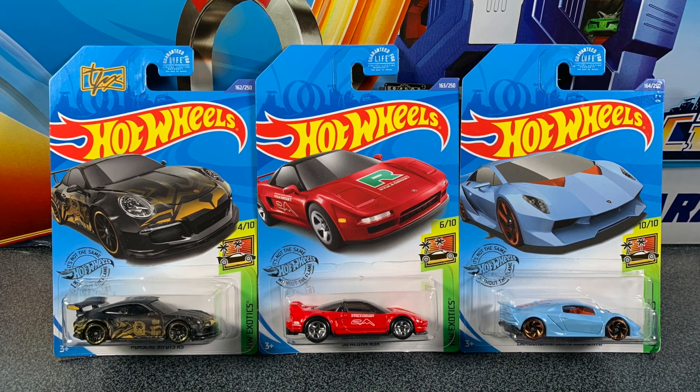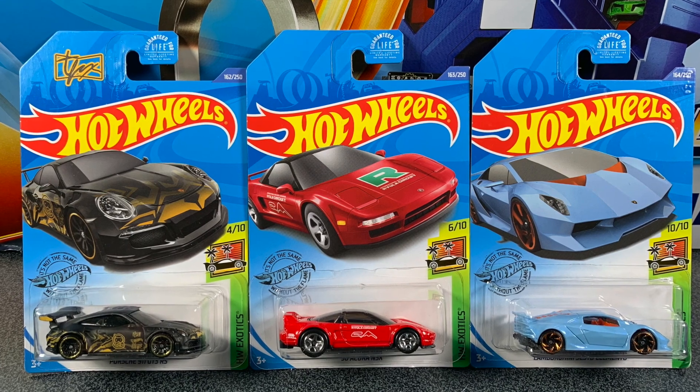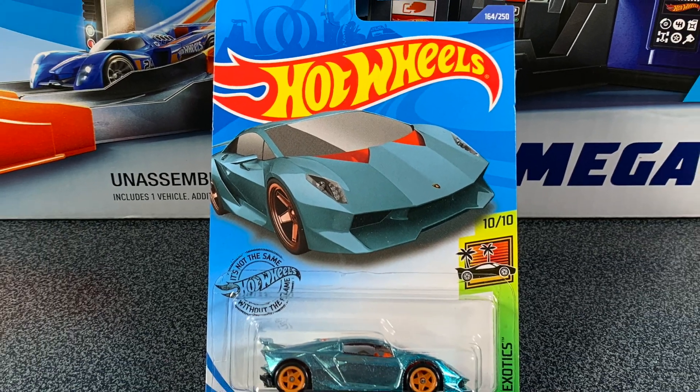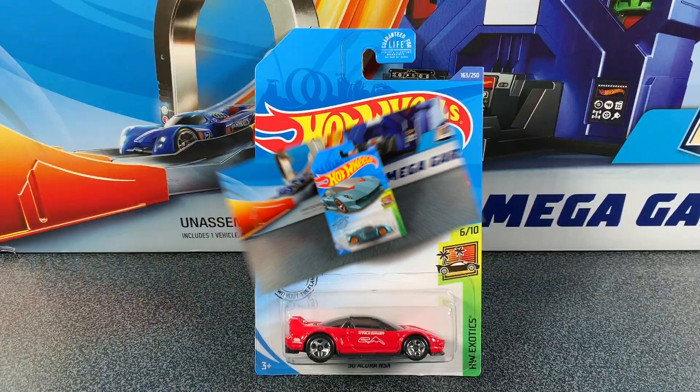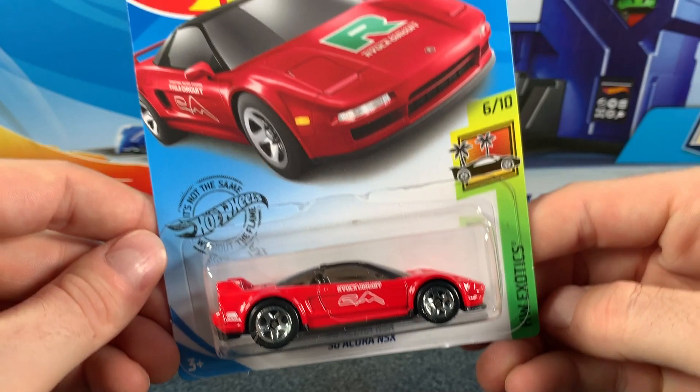Hey everyone, it's Chris here from the Hot Wheels Garage. Today we're opening up three Hot Wheels Exotics cars from the 2020 J-Case, but as a bonus extra, we'll also open up the Super Treasure Hunt from the J-Case. So smash that big thumbs up, but most importantly, don't forget to subscribe to become part of the Hot Wheels Garage crew.